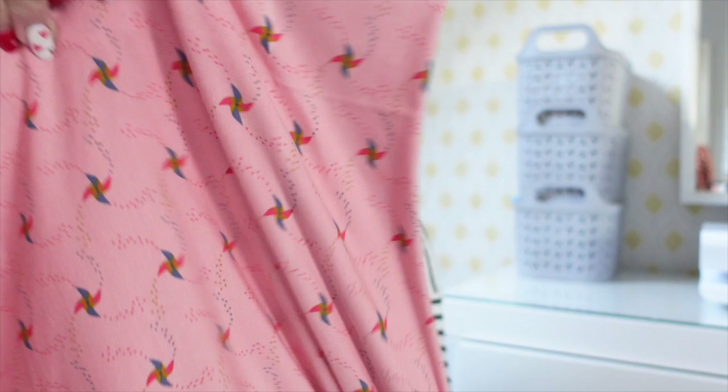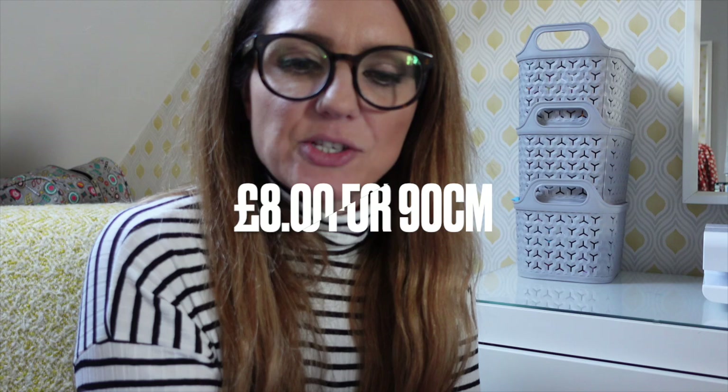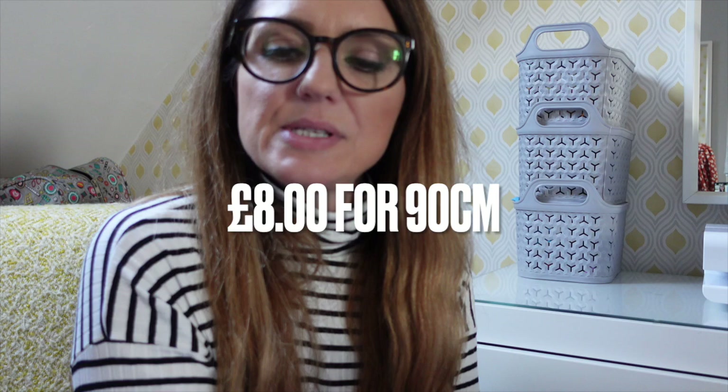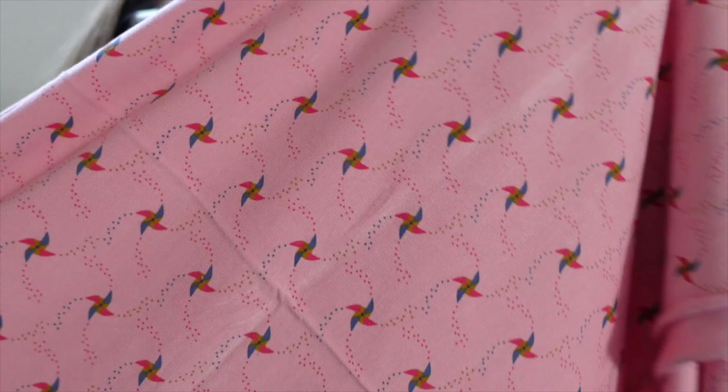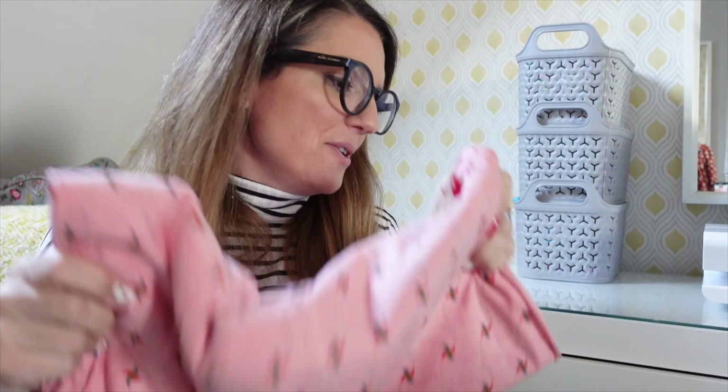I bought three pieces of fabric and was quite restrained — all three were either remnants or in the sale. The first was a lovely windmill modal jersey: super stretchy, super soft, with a pink windmill print. I'd actually seen this in First for Fabric in a mint colourway. It was quite a large remnant — a metre for £10. I'd love to make Alice some little leggings and a top set or a dress in this, and it's going into my April sewing plans.